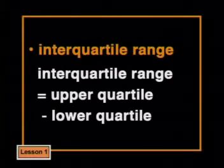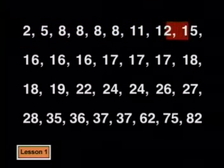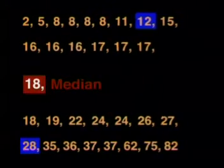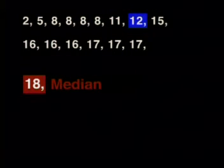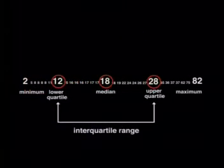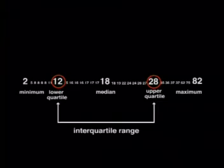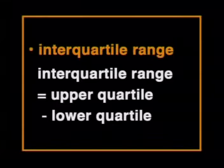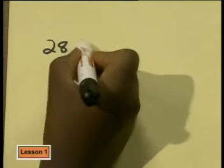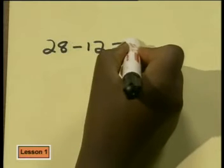There's a more useful measure of dispersion — the interquartile range. The median splits the data into two halves. We can find the median of each half. The lower half has 15 numbers, so its middle number — the 8th — is 12. The upper half has 28 as its middle value. These numbers — 12, 18, and 28 — divide the data into four quarters called quartiles. We call 12 the lower quartile and 28 the upper quartile. The range between the upper and lower quartiles is called the interquartile range: 28 minus 12 equals 16, so the interquartile range is 16.